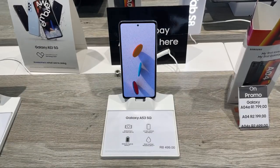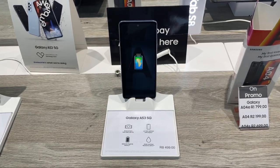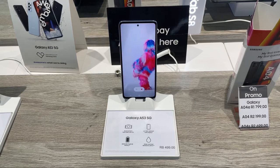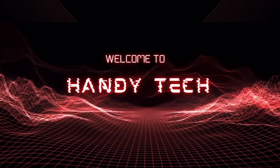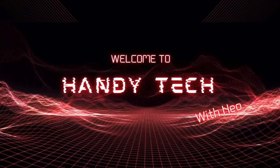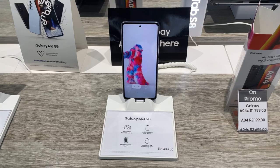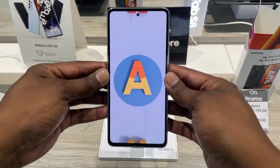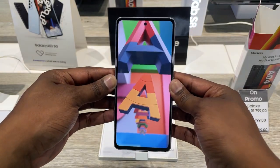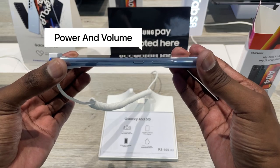Don't forget to like and share the video as it helps the channel out. Here is the Samsung Galaxy A53 5G. Starting off with the design, you have a solidly built mid-spec smartphone with volume rocker and power buttons all on one side. At the bottom you have your first stereo speaker and the SIM/SD card tray.